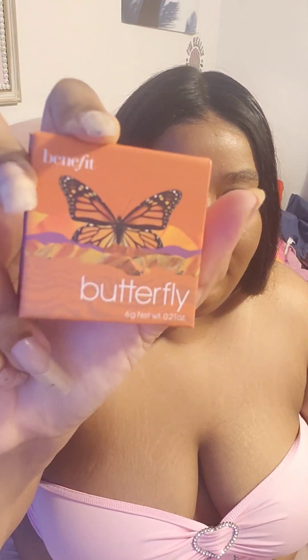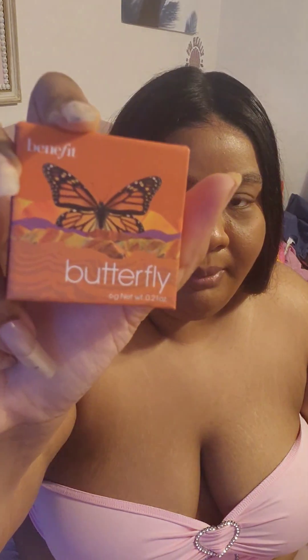So today I wanted to give a review about a blush that I got — I got the Benefit blush. I'm gonna be reviewing this blush; this is the Butterfly blush by Benefit.